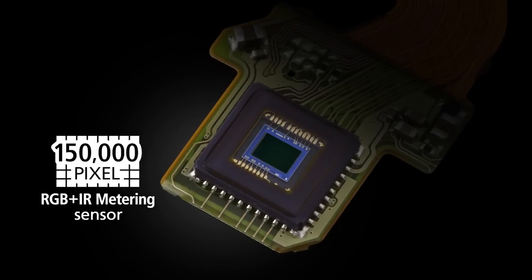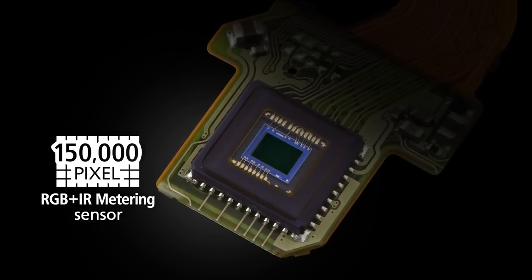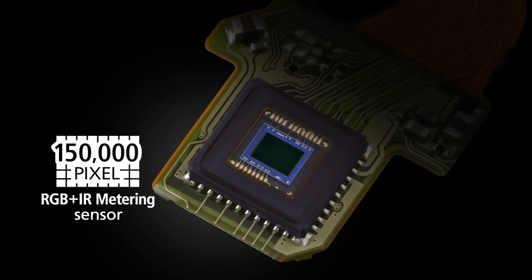The EOS 7D Mark II camera uses a brand new 150,000 pixel RGB plus IR metering sensor, almost like a small imaging sensor. This measures color as well as brightness for both ambient and ETTL flash metering, and has the ability to recognize and concentrate on human faces to calculate exposure.